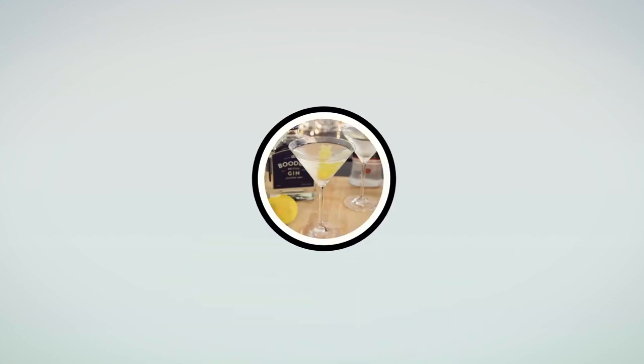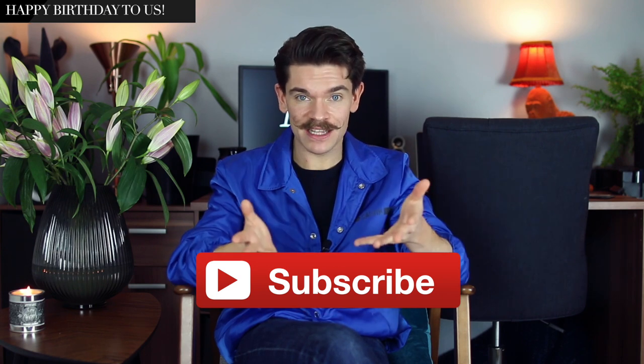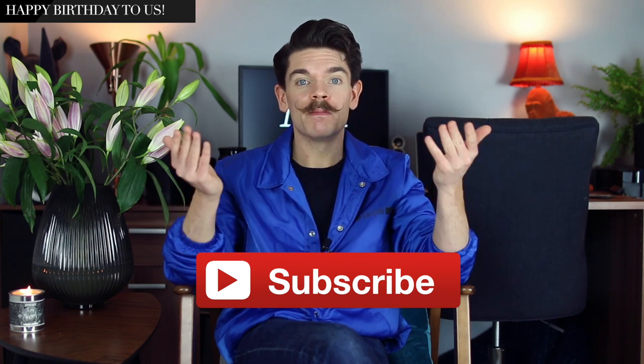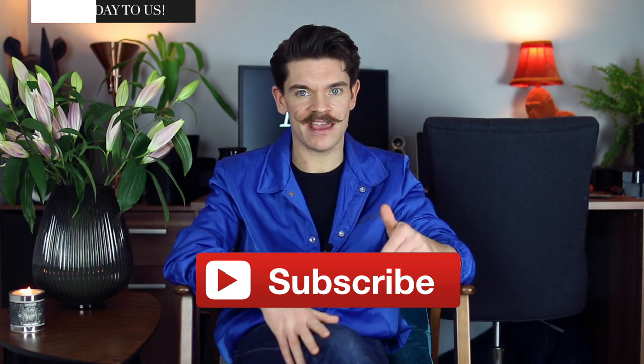These are the five products that I really just can't live without. From the video you guys saw on Sunday, you'll know that this week really marks my fifth YouTube birthday — five years of creating videos right here.